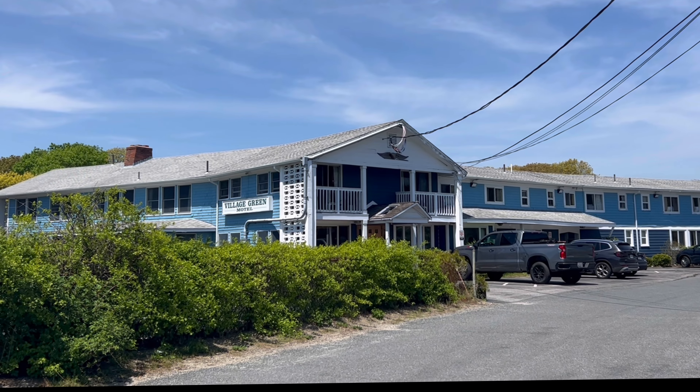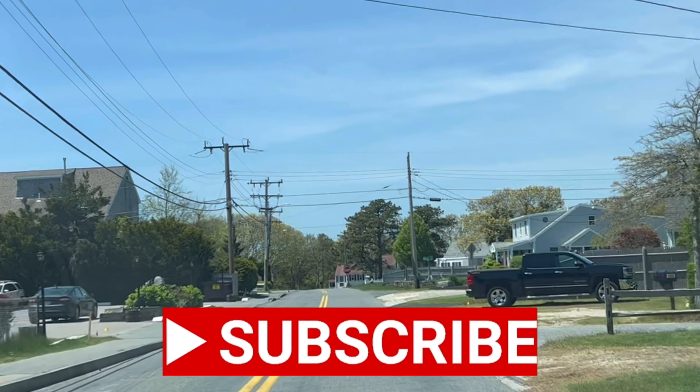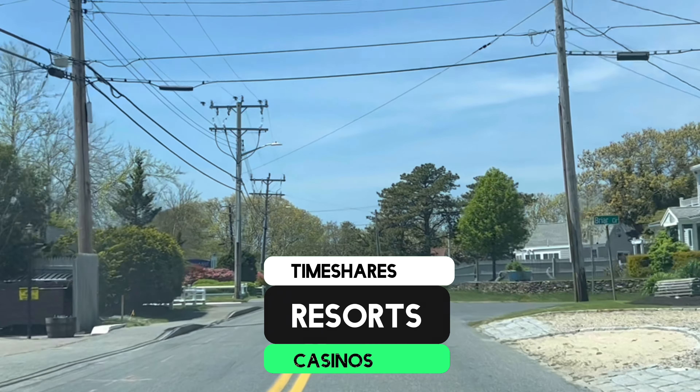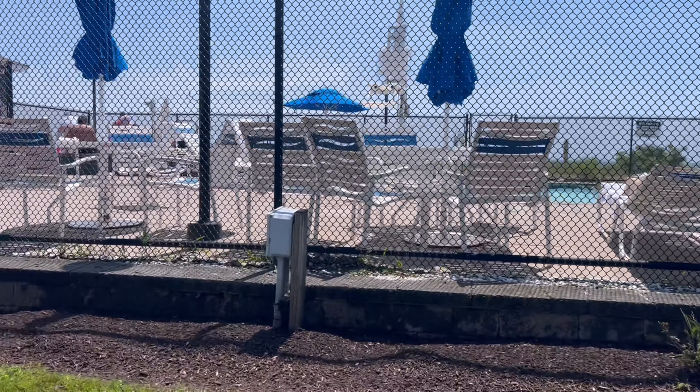So what should we do in Yarmouth? I want to check out the resorts - that's what my channel is mostly about, resort tours. My name is Jennifer Sparks and I travel all the time and make videos about my stays to help other people make better choices about their upcoming trips. I mostly hang around casino towns, but I really wanted to check out Cape Cod. I haven't been here in about 30 years and it's a lovely place to visit with my mother.